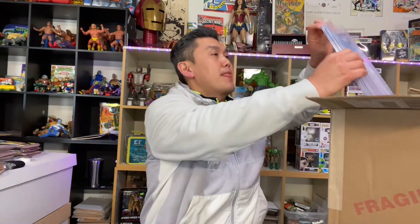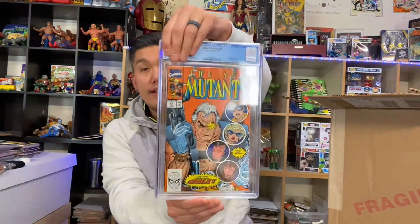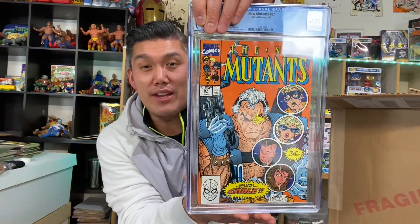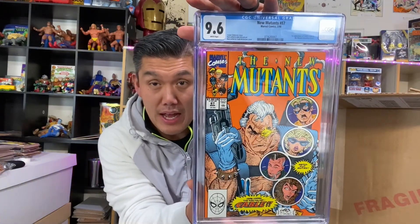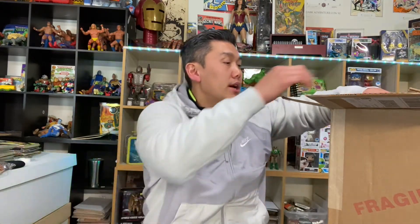Next up — New Mutants 87, and the grade is a 9.6! This was better than I thought, so I'm pretty happy about this grade. A 9.6 is great — that's a winner in my book.